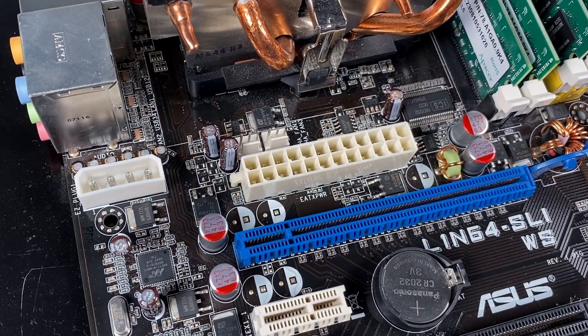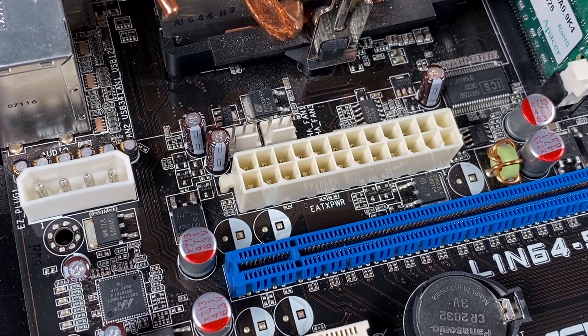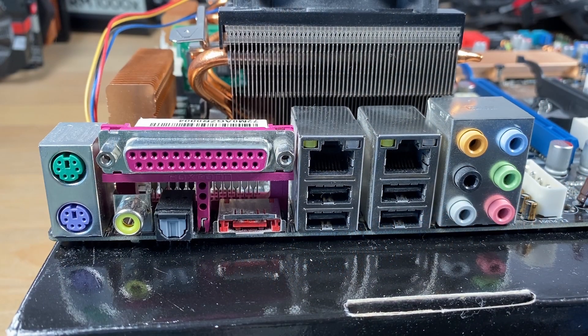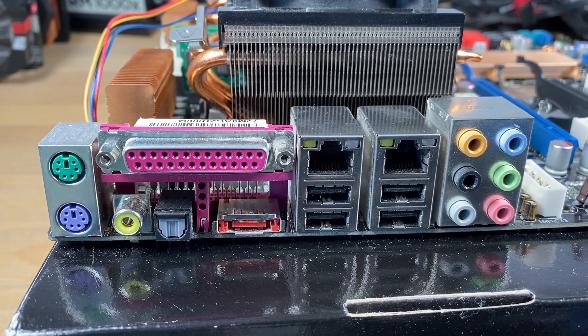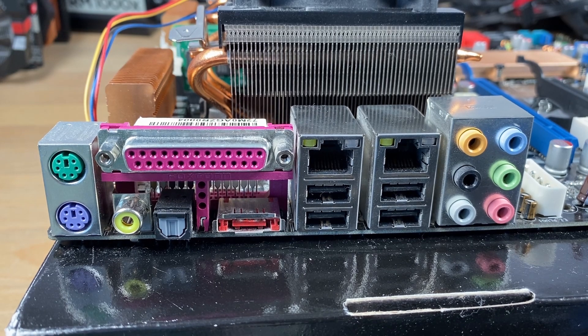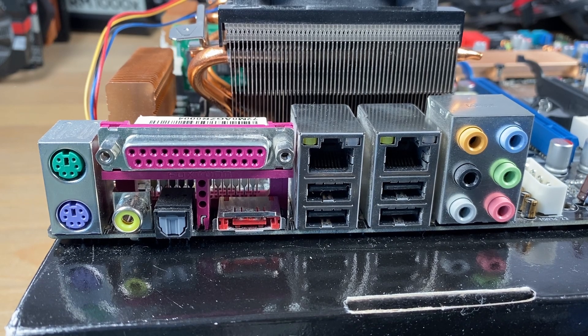It's also worth noting the unfortunate placement of the 24-pin power connector. Looking at the rear I/O we find dual Gigabit Ethernet. Perhaps disappointingly, only four USB 2.0 ports. A printer port, eSATA, S/PDIF and TOS-link out, PS/2 keyboard and mouse, and various audio outs and a microphone port.